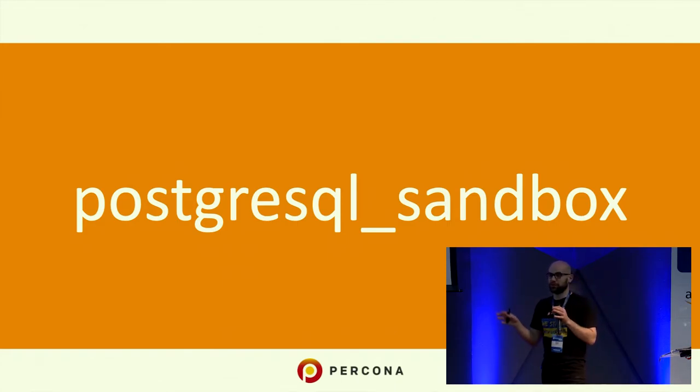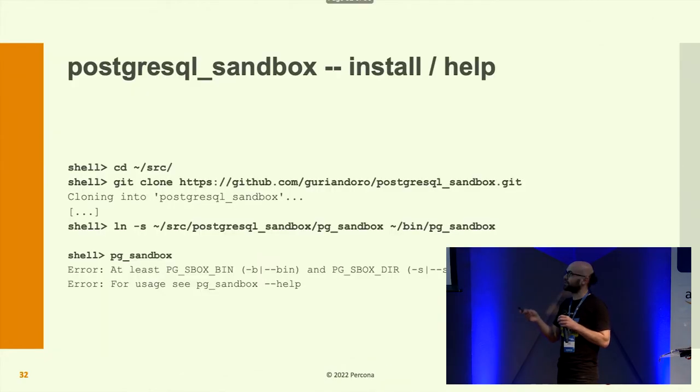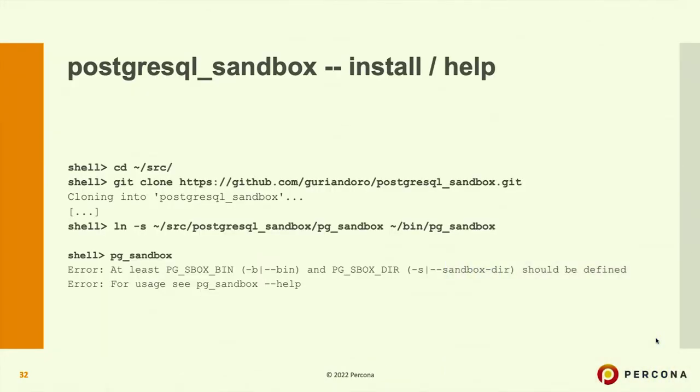That was the main thing from this talk: recognizing the differences between the tools and when to use each one, with a focus on NDPVR. Now we'll discuss PostgreSQL sandbox — it's very, very straightforward. There are several ways to use it, but I suggest linking it to a directory in your path so you can use it anywhere in your directory tree.